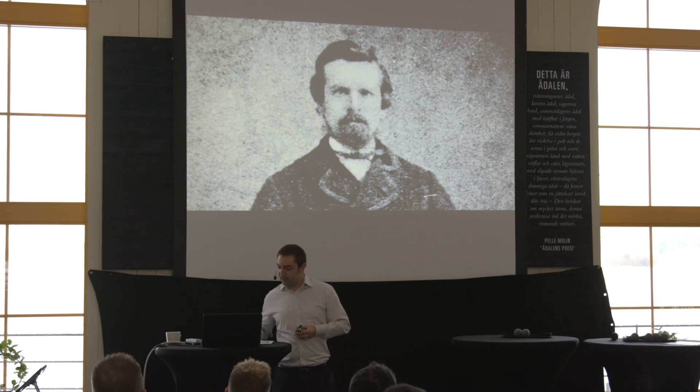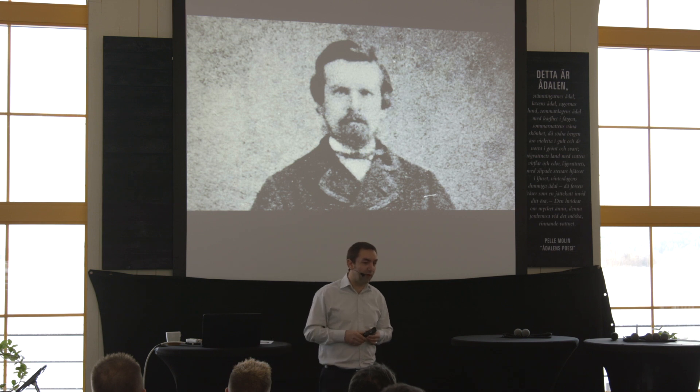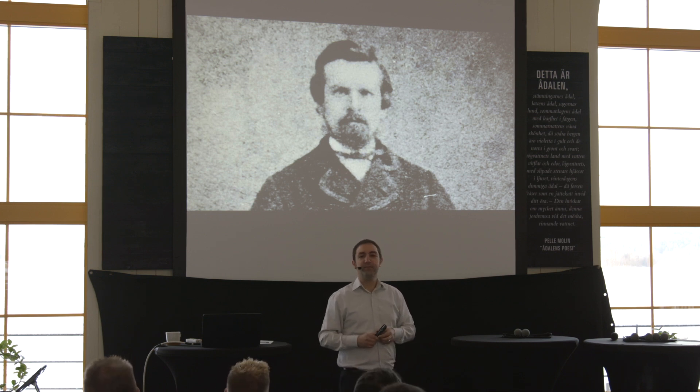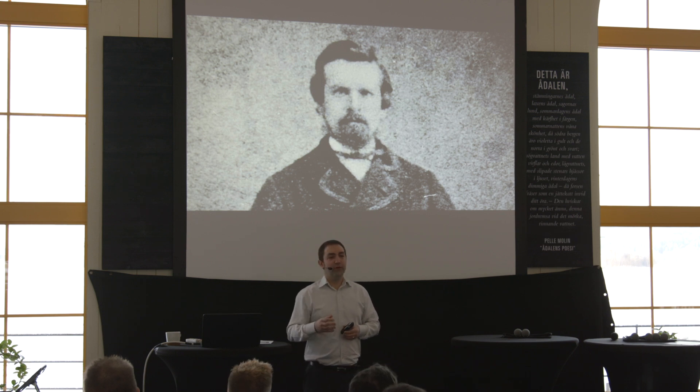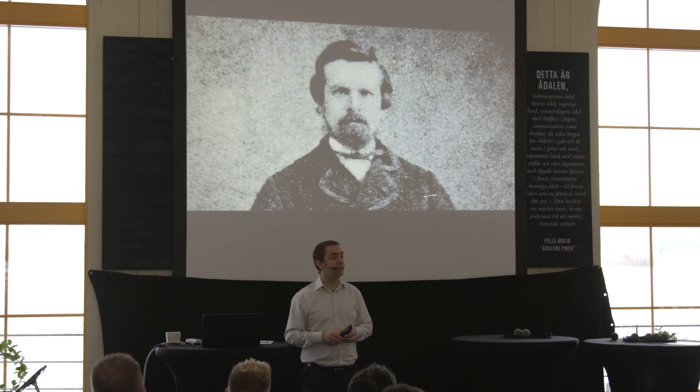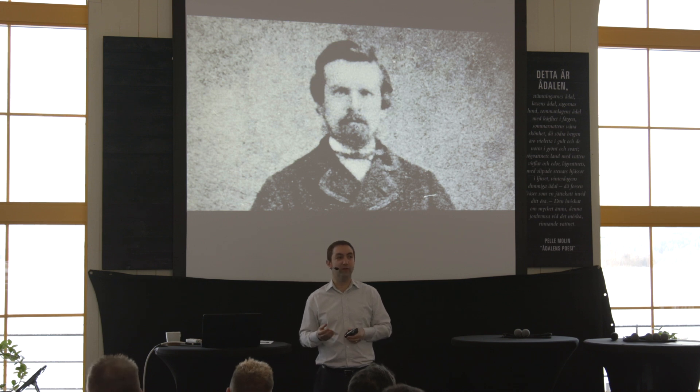That leads me on to the second point, which is why there are two of us from William Grant & Sons in this room. You'll hear from Kevin later. Over the generations, that feeling of being the underdog, the entrepreneur who's starting up, was passed down the generations and is very much in the culture of William Grant & Sons.